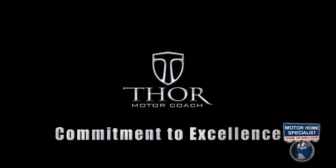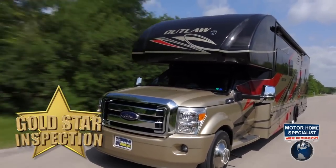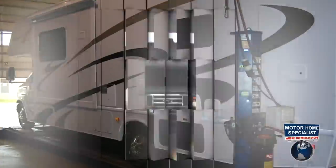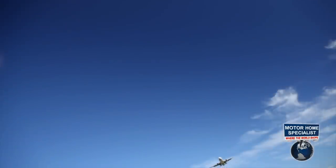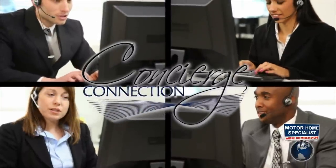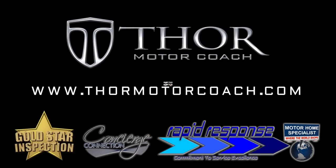Thor Motor Coach's commitment to excellence in manufacturing has recently been taken to new heights. Thor has implemented the Gold Star inspection process that requires every motorhome to pass a more than 200-point inspection and road test before leaving the factory. The final inspection also includes a computer alignment, and every unit is rain-booth tested to detect any possible leak before shipping. You'll also enjoy Thor's Rapid Response Parts program that overnight-ships parts when required for coach use or a safety concern, and the new Concierge Connection for true customer relations and factory support. For complete details visit ThorMotorCoach.com.